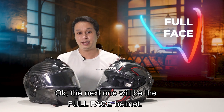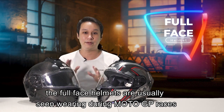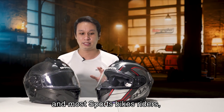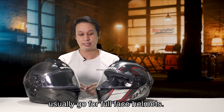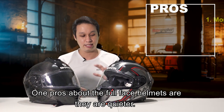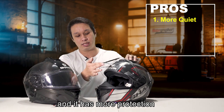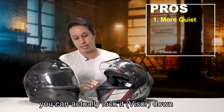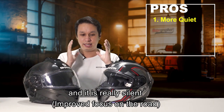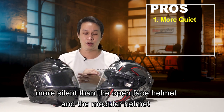The next type is the full face helmet. The full face helmet is what you see usually in MotoGP, and most sports riders go for it. One key pro is that it is quieter — everything is sealed up and you can lock it down — and it is really more silent than either the open face or the modular helmet.